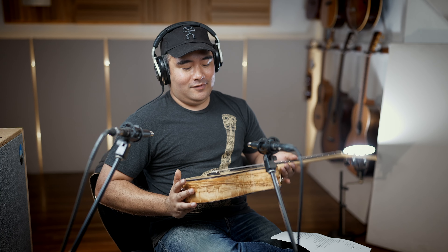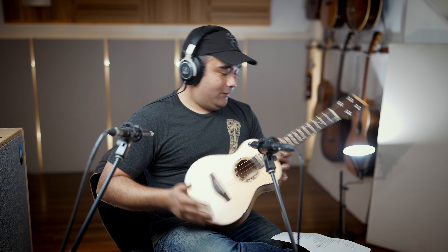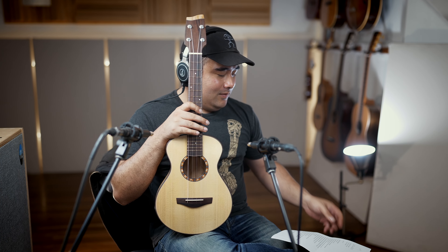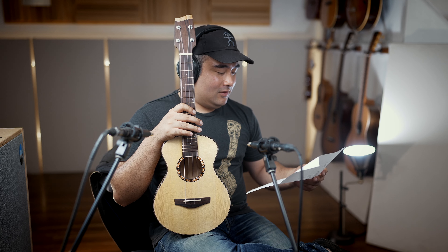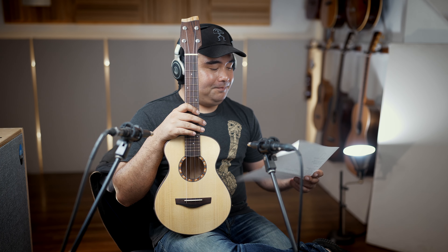So this is a full custom Ken Franklin ukulele — the newest and latest we got from him, and this one is pretty incredible. I'm actually using a paper for once because there are a few materials on here that I don't really see too often. It's super exotic.